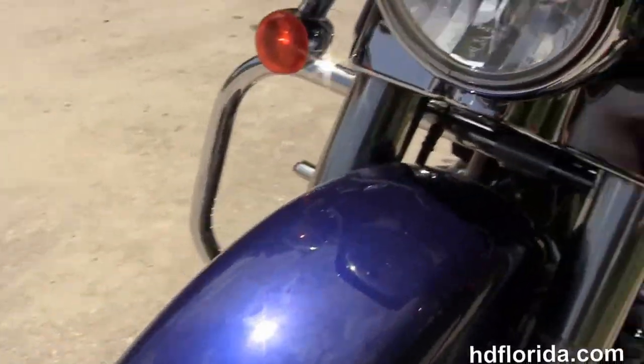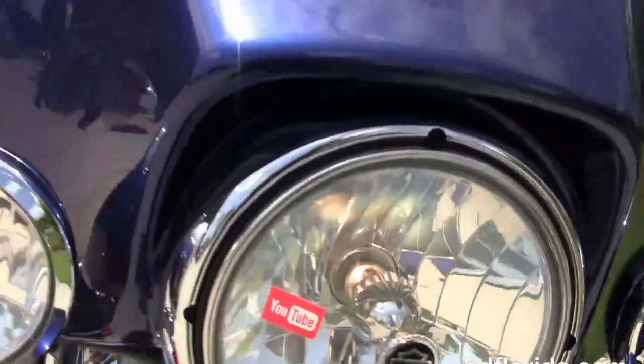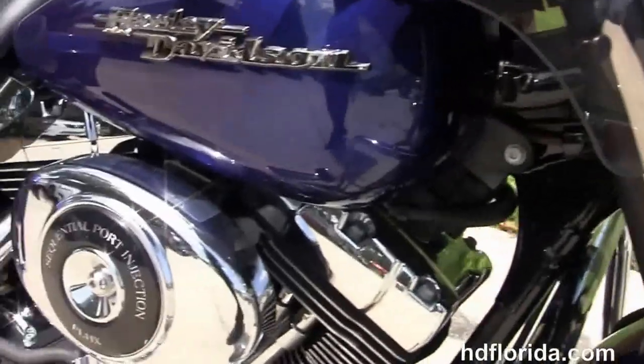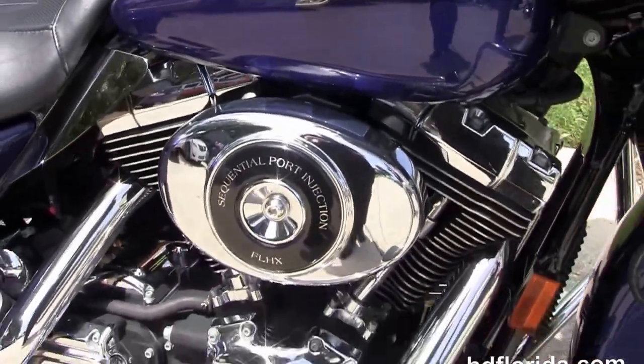It is in blue, with the additional chrome passing lamps out front, the upgraded windshield, chrome tank trim, and the additional air deflectors on the Batwing fairing.